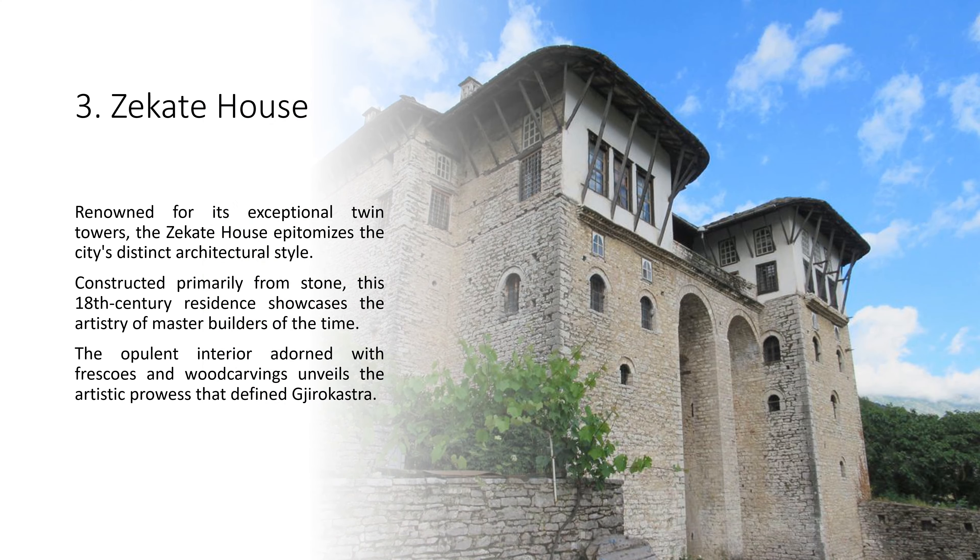3. Zekate House. Renowned for its exceptional twin towers, the Zekate House epitomizes the city's distinct architectural style. Constructed primarily from stone, this 18th-century residence showcases the artistry of master builders of the time. The opulent interior adorned with frescoes and wood carvings unveils the artistic prowess that defined Gjirokastër.